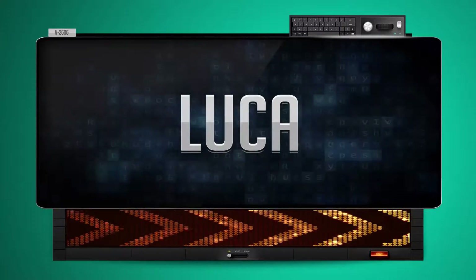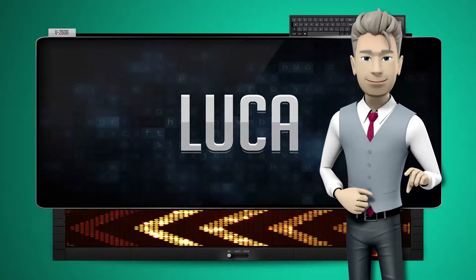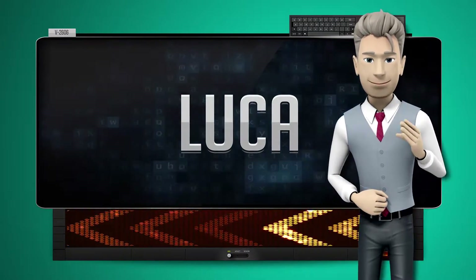And how do you say that backwards? Agul. One more time — let's pay close attention. Agul.